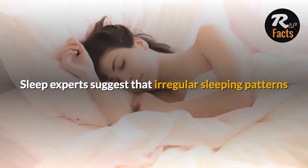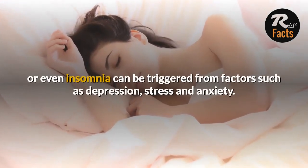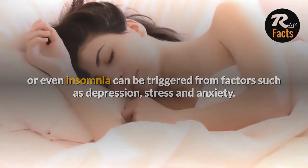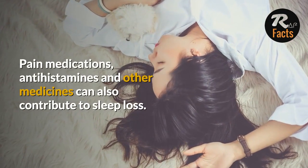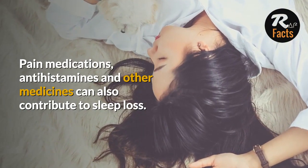Sleep experts suggest that irregular sleeping patterns or even insomnia can be triggered from factors such as depression, stress and anxiety. Pain medications, antihistamines and other medicines can also contribute to sleep loss.